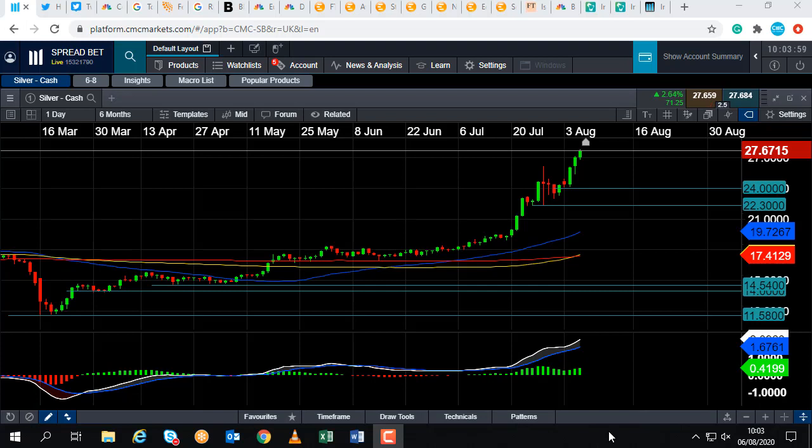Good morning and welcome to the Chart of the Week video with me, David Madden. It has just gone 10:02 for the summer time, and this week's Chart of the Week is Silver.